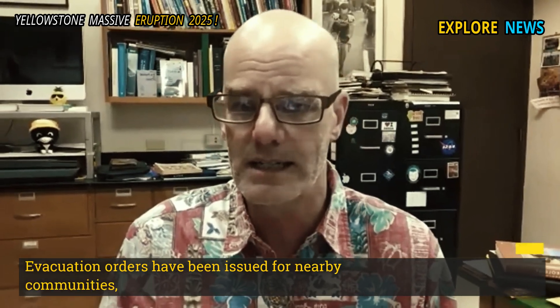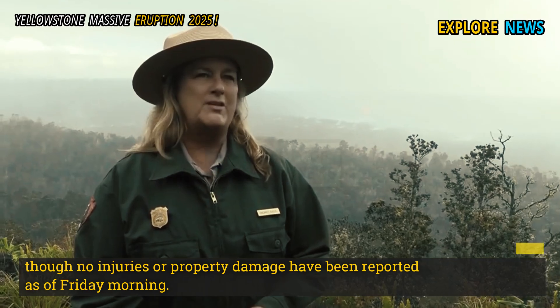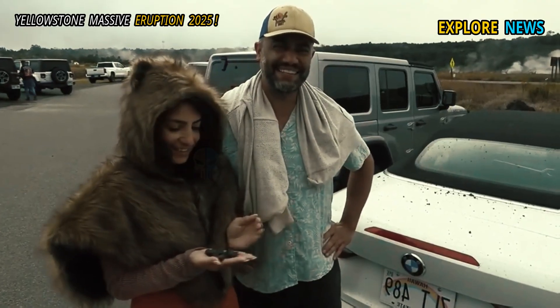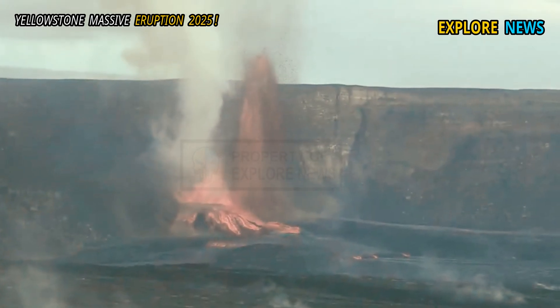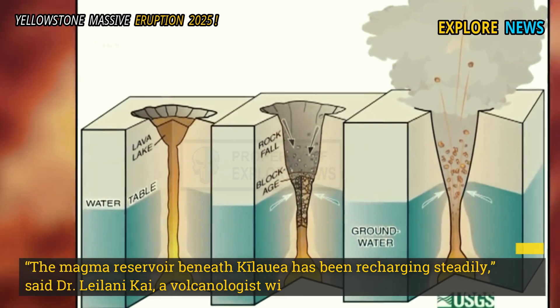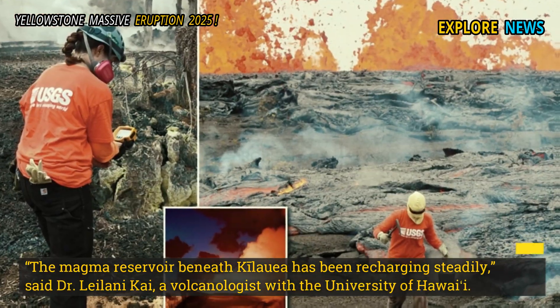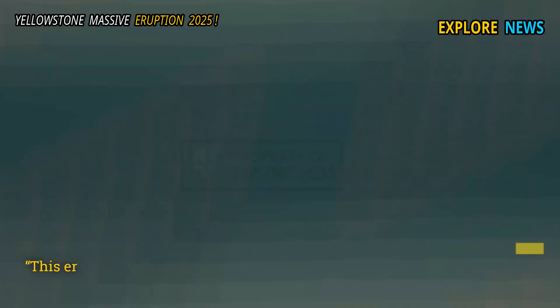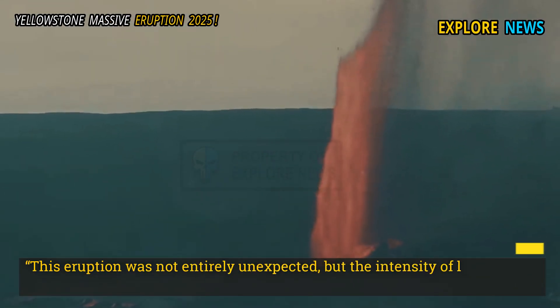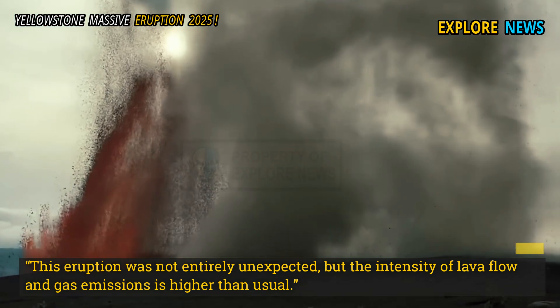Evacuation orders have been issued for nearby communities, though no injuries or property damage have been reported as of Friday morning. "The magma reservoir beneath Kilauea has been recharging steadily," said Dr. Leilani Kai, a volcanologist with the University of Hawaii. "This eruption was not entirely unexpected, but the intensity of lava flow and gas emissions is higher than usual."